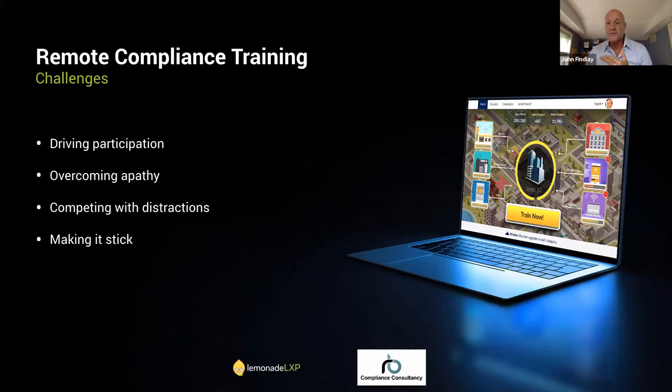Then there's competing with distractions. Workers at home have a different set of distractions than at the office — everything from kids to pets to Netflix and the fridge. There's a lot of compelling distractions people might choose over compliance training. We also need to make compliance training stick: when delivering remote training, we need ways to make it sufficiently engaging and drive repetition so the training actually sticks. Those are the big challenges we'll be forced to grapple with as we deal with a remote workforce.